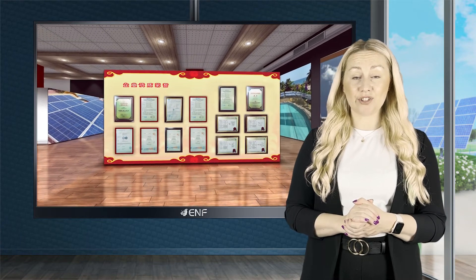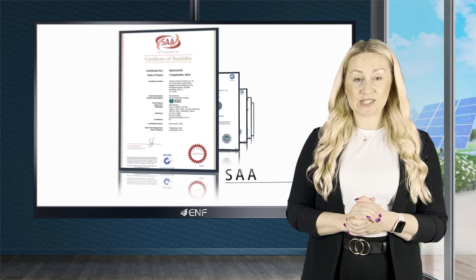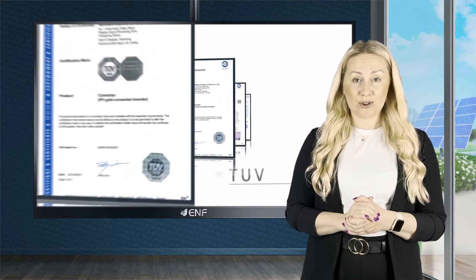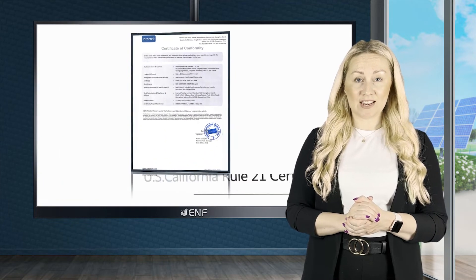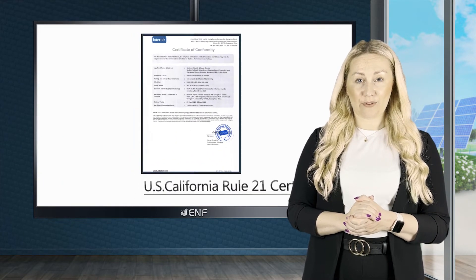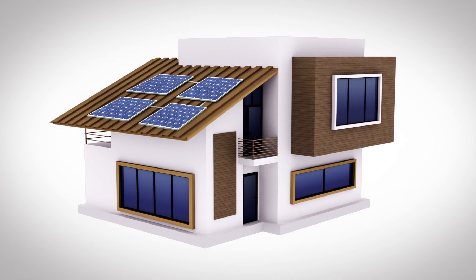Each product is globally certified for CETLUS, SAA, TUV, VDEARNN4105, VDE0126, G83-2, CEL021, IEC61727, and EN50438.